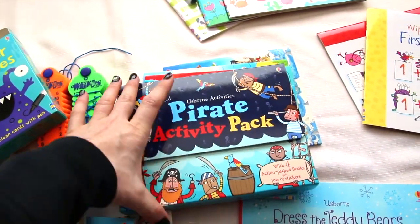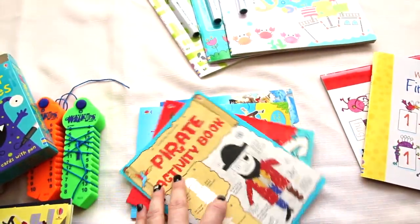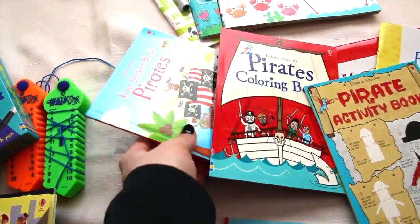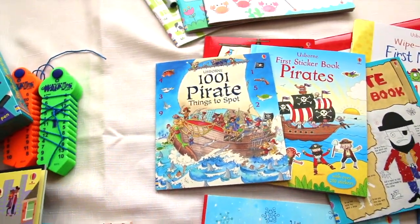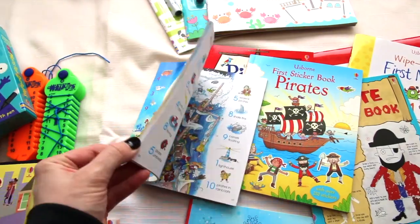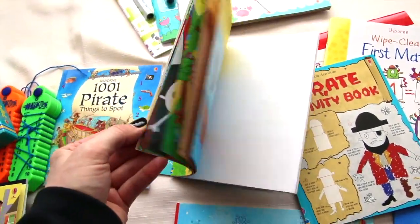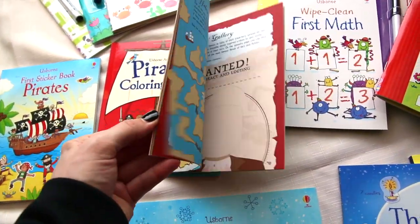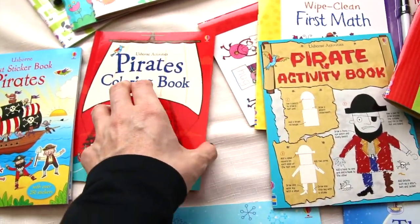Pirate activity pack — this is an assortment of books that also has a cute little handle. There's the pirate activity book, the coloring book, sticker book, and 1001 pirate things to spot — similar to the things to spot Christmas book. You can see the sticker books look inside, and the coloring book.